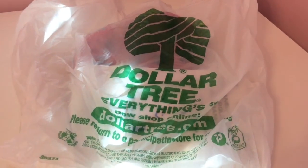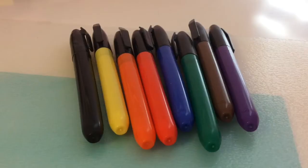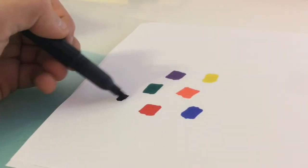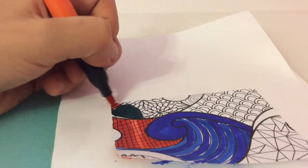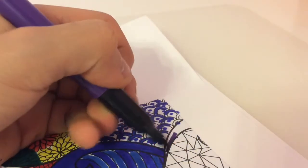Our next item is going to be these permanent markers. They look pretty good and I sure hope that they work really well, so let's test it out and see. I'm obsessed with these markers — they work on any kind of surface, there's a bunch of colors, and I just love them.